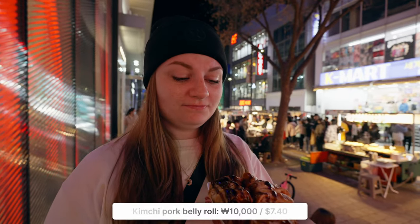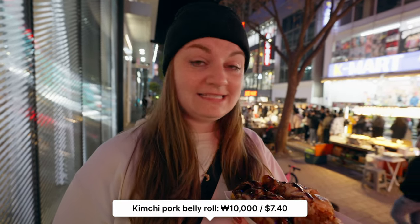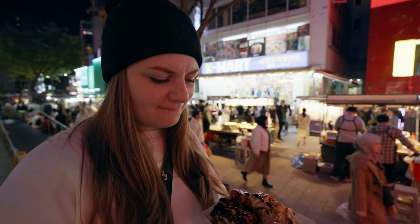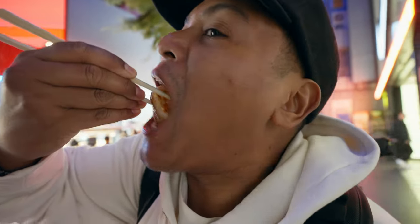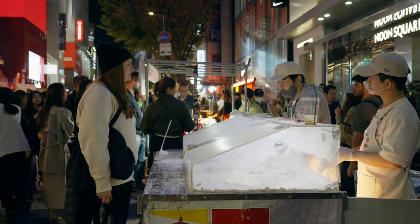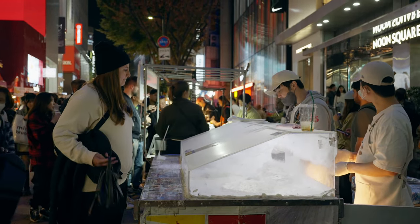It's kimchi pork belly roll. I think it's going to taste exactly how it sounds. Next time I need you to take the first bite. It's tasty — pork belly kimchi, it's exactly what it sounds like. It's good stuff. I'm getting half the box because I don't want to get the whole box.